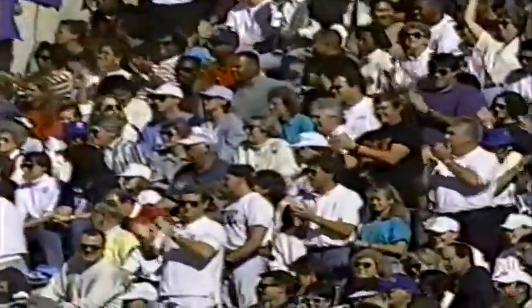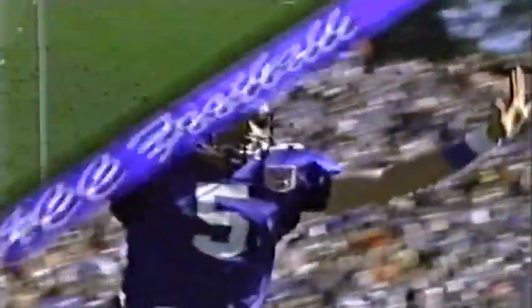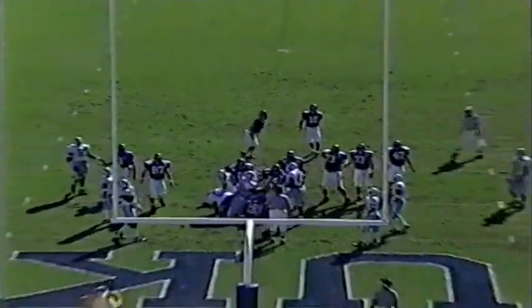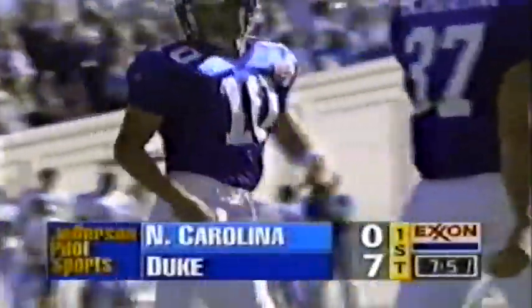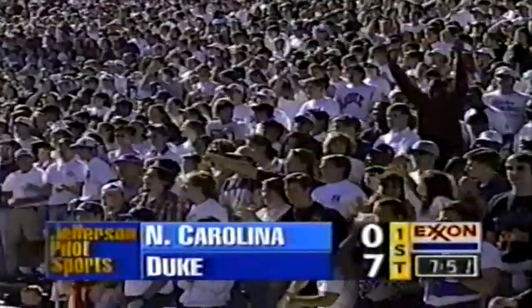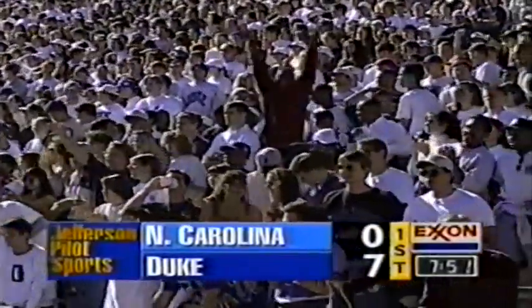Five catches in the first half for Jensen. Three of the five he moved one way and dragged back underneath. Jensen runs a great route — 6'4", 210 pounds, a tight-end body. Hesitation on the hold but the kick is good by Tom Cochran. The Duke Blue Devils take a 7-0 lead on John Jensen's second touchdown reception of the year with 7:51 left to go in the first quarter.